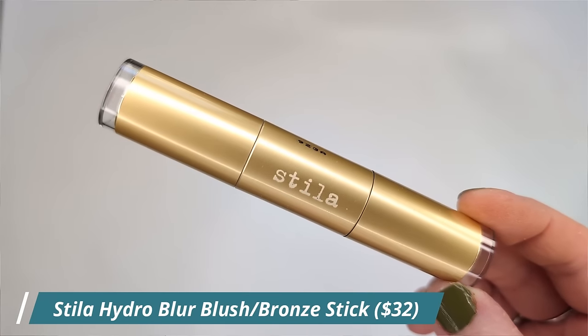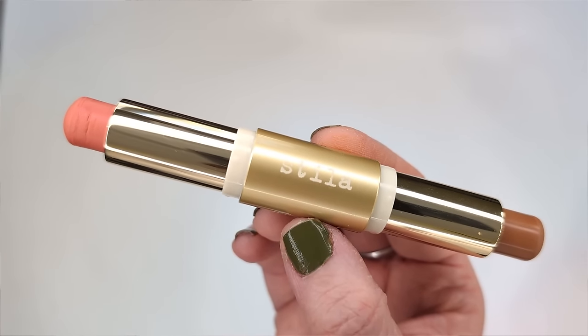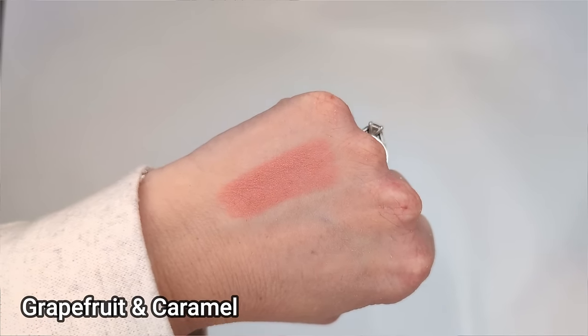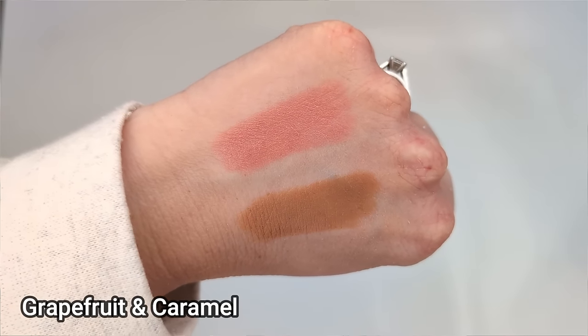Next up I have this blush and bronzer stick from Stila. This is called the Blush and Bronze Hydro Blur Cheek Duo, and I have mine in the shade grapefruit and caramel — I believe this was the lightest shade. It has a bronzer on one end and a blush on the other. I haven't tried anything from Stila in a long time, but I absolutely love their convertible color cream blushes. These are supposed to blur your skin with a powder finish and they seem super effortless to blend.